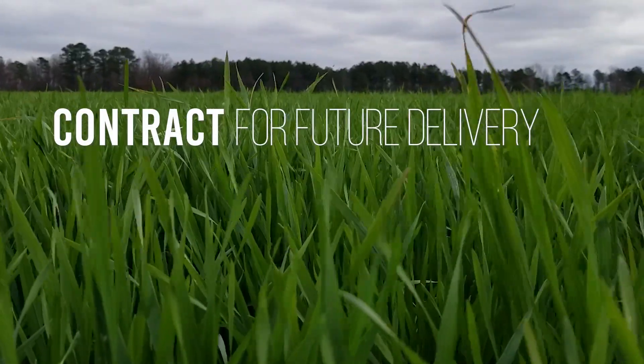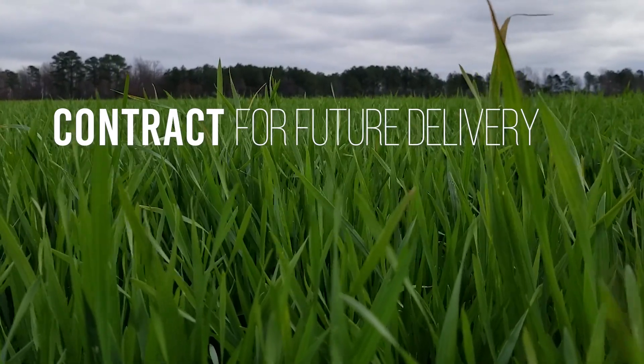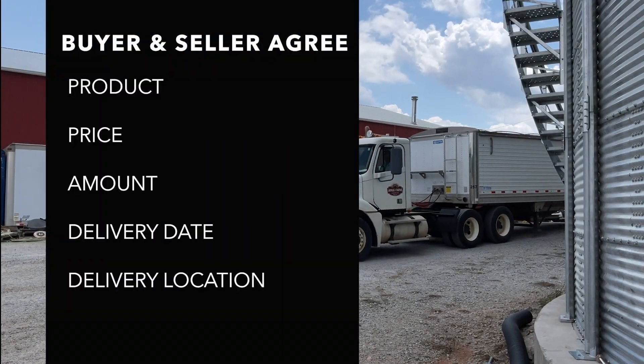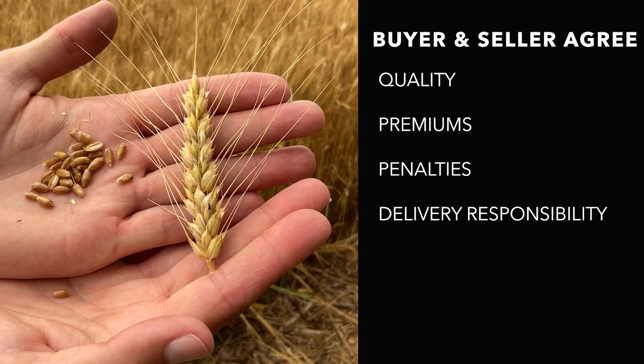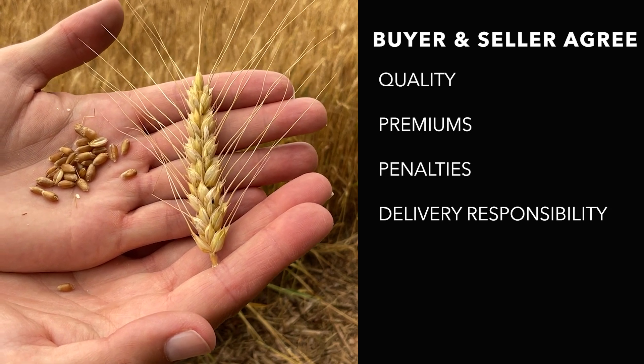What is a forward price contract? These are contracts between a buyer and a seller where the product will be delivered at a future time. Both the buyer and the seller agree on a product, a price, a quantity, and a date for delivery. Contract details may also include specifics about the quality, premiums or penalties, and who is in charge of transportation.